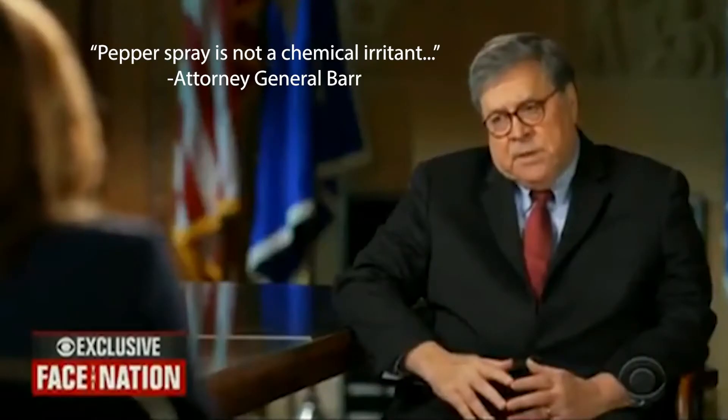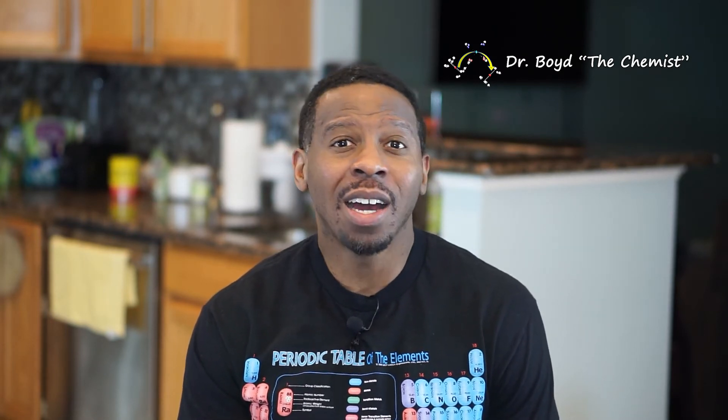Welcome back to Science Made Simple. I'm your host Dr. Boyd the Chemist. A statement was recently made that pepper spray is not a chemical irritant, so I'd like to take a moment to explain what pepper spray is as well as define what a chemical irritant is. Let me just start by saying that pepper spray is in fact a chemical irritant.